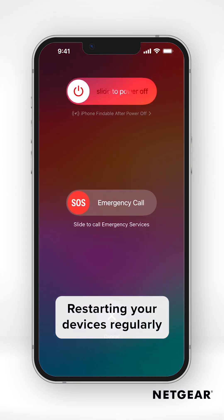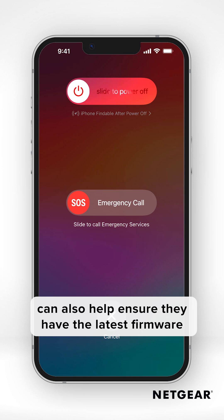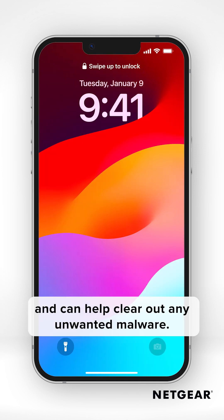Restarting your devices regularly can also help ensure they have the latest firmware and can help clear out any unwanted malware.